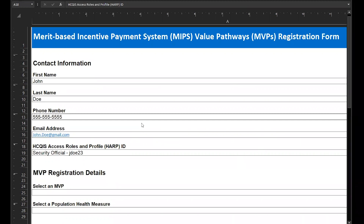The MVP registration form lists the information that's required to complete a registration. If you're submitting registrations for multiple MVP participants, you'll need to complete one registration form for each participant.